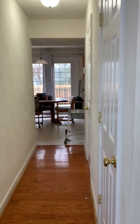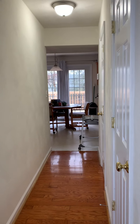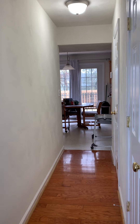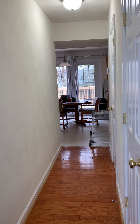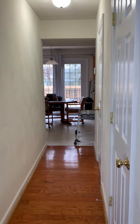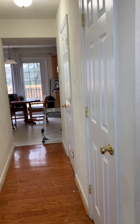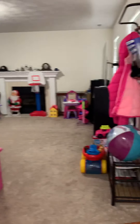The property that we are touring today is 220 Windsor Drive. This is a four-bedroom, two-and-a-half bath home with a two-car garage. We're standing at the entry and we'll take a look around.